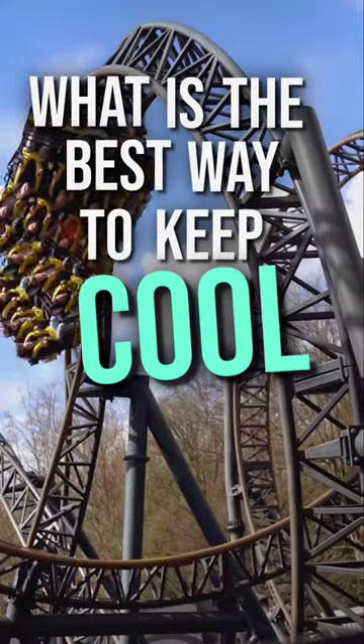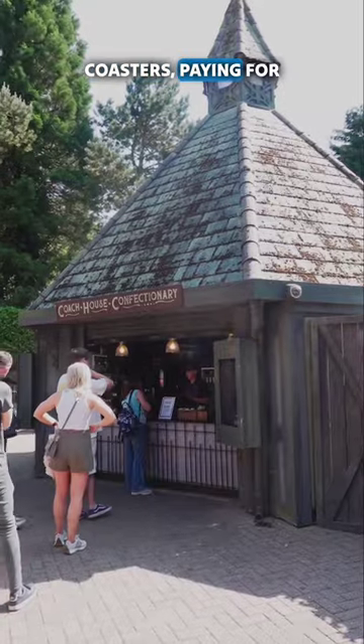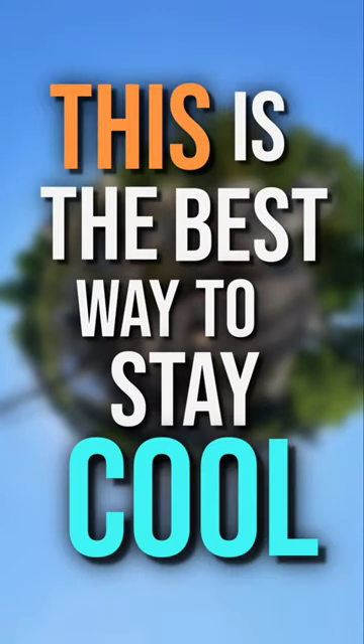What is the best way to keep cool at Alton Towers this summer? Forget riding roller coasters, paying for expensive drinks, or even jumping into the Alton Towers lake. This is the best way to stay cool.